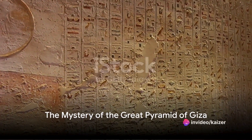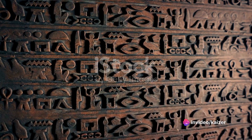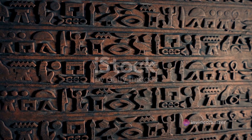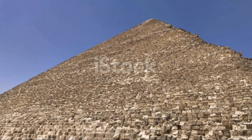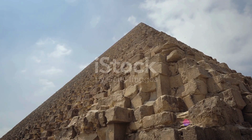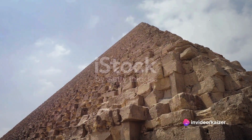Have you ever pondered the mystery of how the Great Pyramid of Giza, a marvel of human ingenuity, was constructed without the aid of modern technology? This question has intrigued scholars and enthusiasts alike for centuries, and today we delve into the architectural design of this ancient wonder.